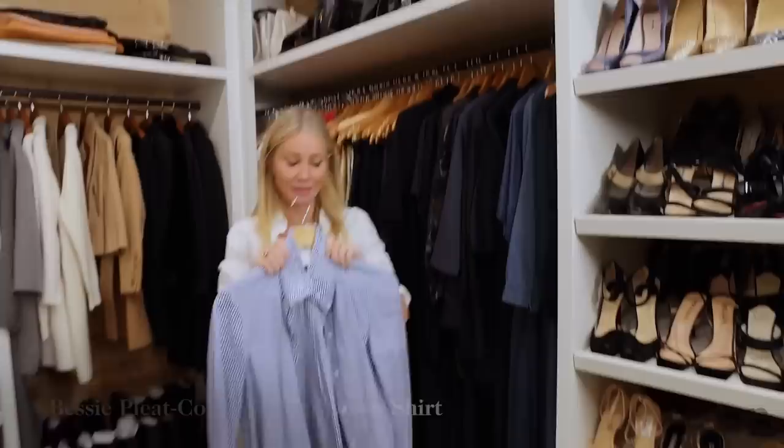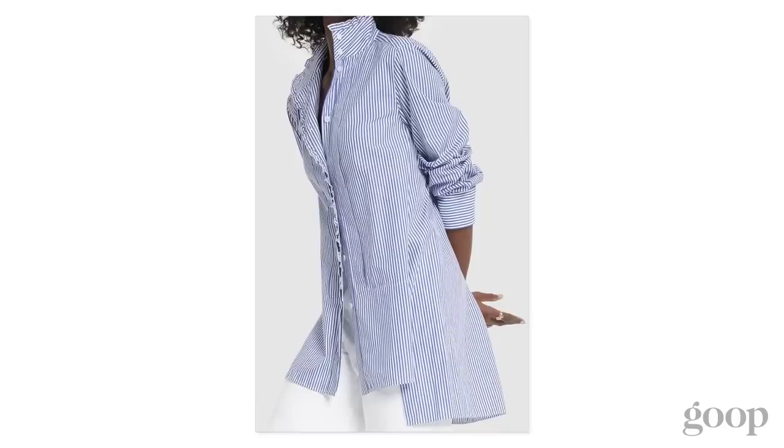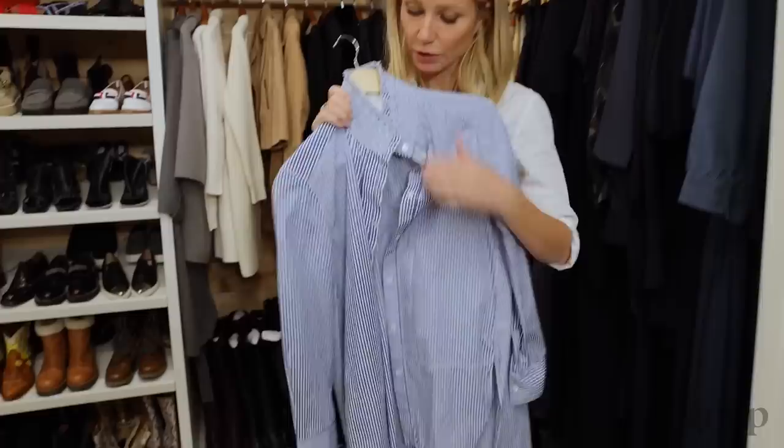This shirt I love. I was actually photographed in this by the New York Times when they were talking about what happened in the decade of the 2010s. I love it because it's like this kind of oversized men's striped work shirt, but then it has this little bit of a feminine collar.